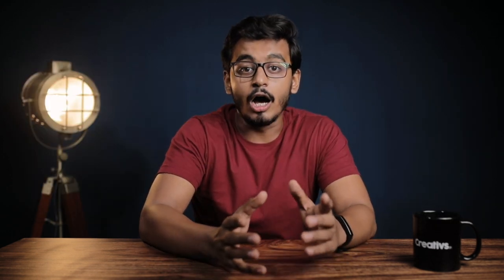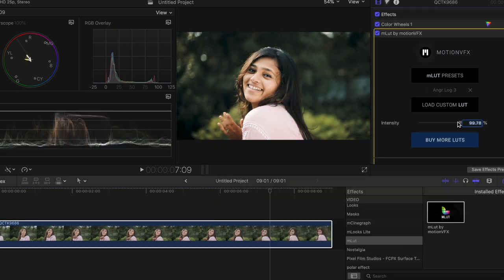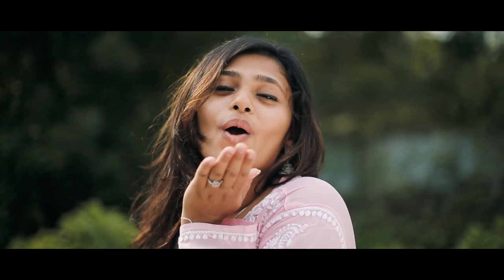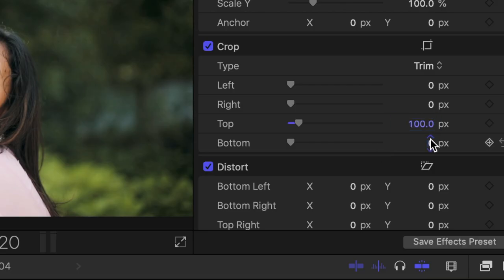The next point is color. A good color correction gives life to your footage — you can use different LUTs and color wheels to play around with your footage. Identify the mood of the video and never over-saturate the colors. Here is a bonus tip: one small hack to give a cinematic look is to add cinematic bars. You can do it by adding an adjustment layer and cropping the top and bottom to your desired aspect ratio.